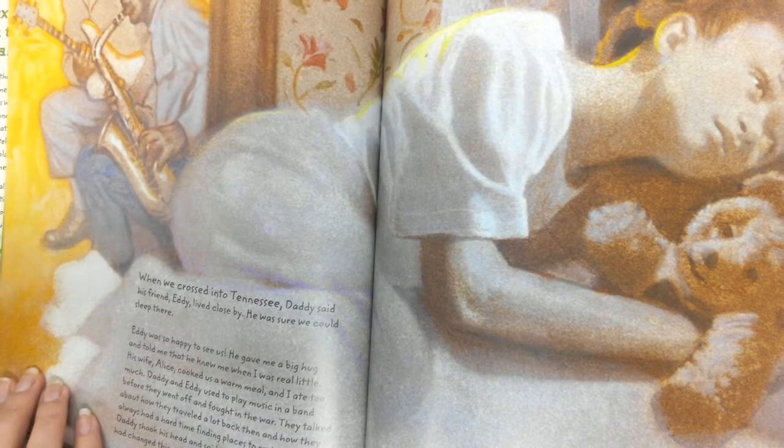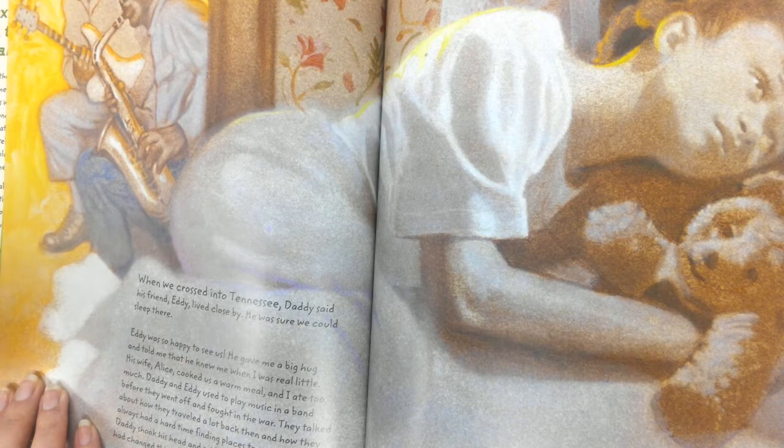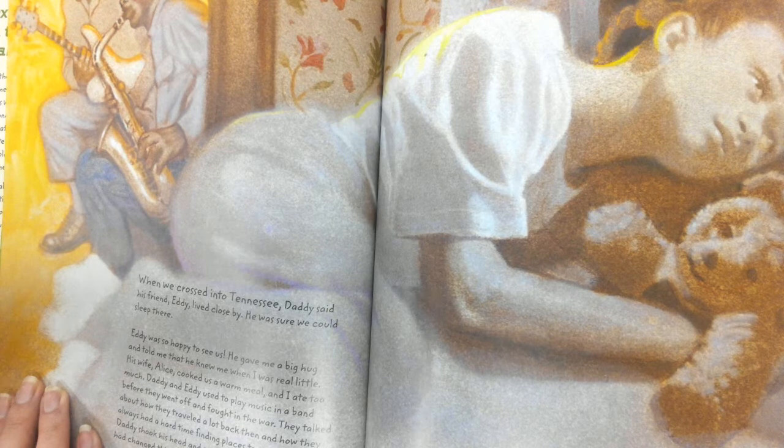When we crossed into Tennessee, Daddy said his friend Eddie lived close by. He was sure we could sleep there. Eddie was so happy to see us. He gave me a big hug and told me that he knew me when I was real little. His wife Alice cooked us a warm meal and I ate too much. Daddy and Eddie used to play music in a band before they went off and fought in the war. They talked about how they traveled a lot back then and always had a hard time finding places to rest and eat. Daddy shook his head and said he had hoped the war had changed things, but now he could see he was wrong. That night I went to sleep to the sound of Daddy and Eddie playing music together. Brown Bear and I were happy to sleep in a real bed with a real pillow.